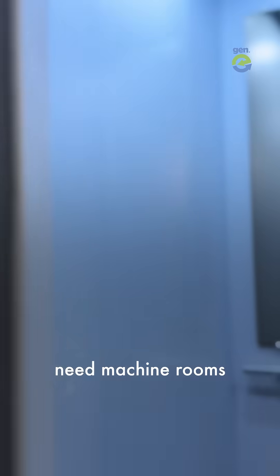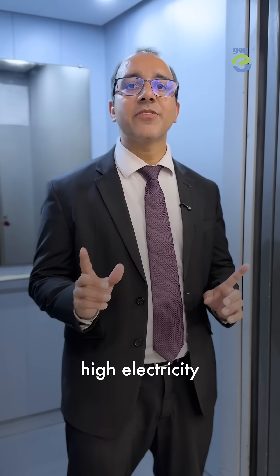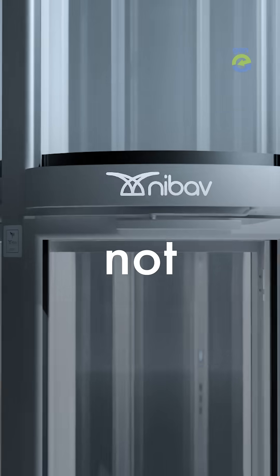Most elevators need machine rooms, deep pits and a lot of space. And also add to that high electricity and maintenance cost. But not these home lifts.